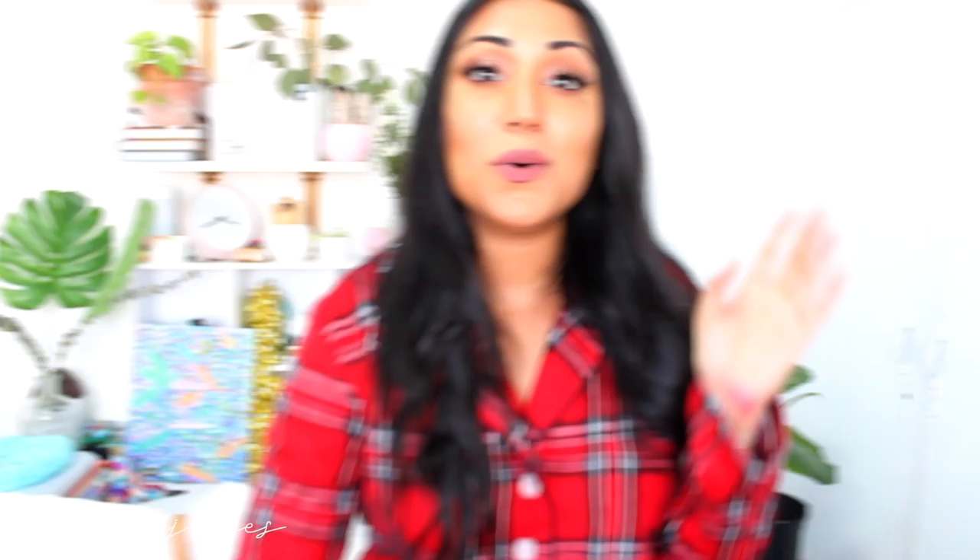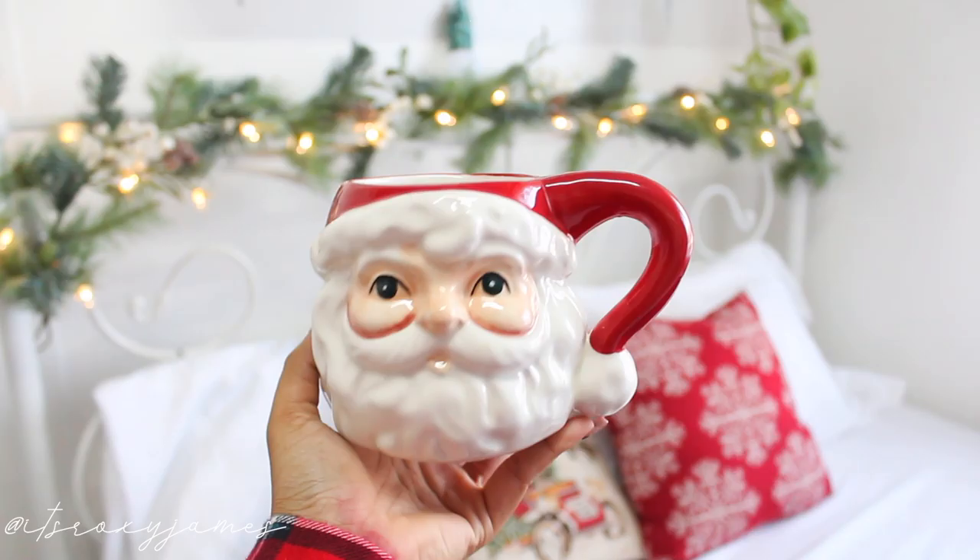Oh, how could I forget — I got this little Santa mug! I've wanted a holiday mug for a really long time. It is such a cute little Santa cup. As you can see, I'm going really all in on the Christmas spread. Let's get decorating — it's going to be really simple. Let's get my room lit, because it's the only thing that's going to be getting lit these holidays!